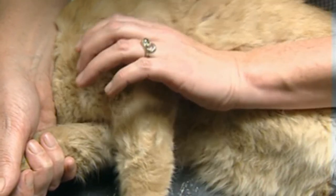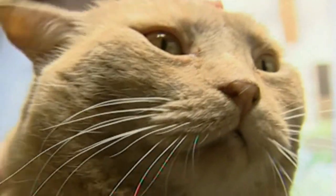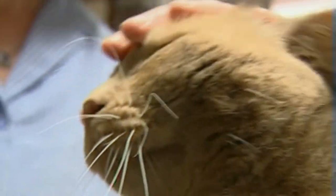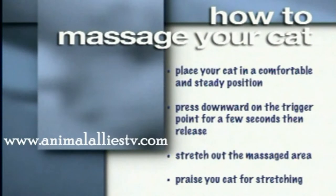Before attempting trigger point massage on your pet at home, it's a good idea to have a run-through with your holistic vet. Animals will often do their own stretching — quite a few owners come back even after the first treatment and say the animal did the trigger points himself. It's really good to praise your animal if you see them stretching. For this week's Animal Allies alternative how-to: place your pet in a comfortable and steady position, gently press downward on the trigger point for a few seconds, then release, stretch out the massage area three times, and praise your pet.